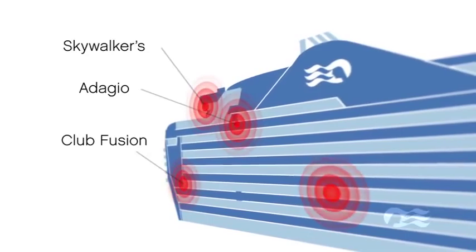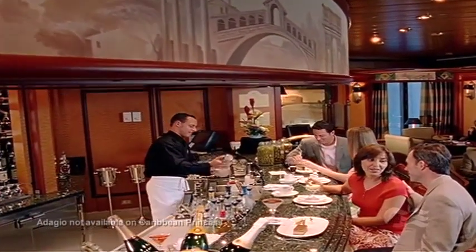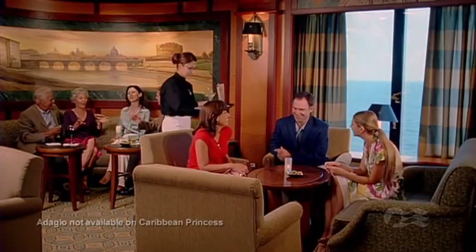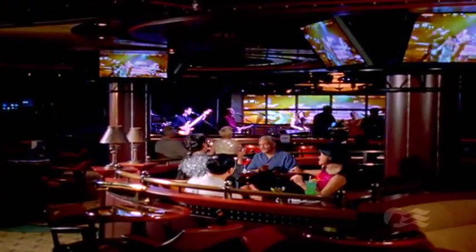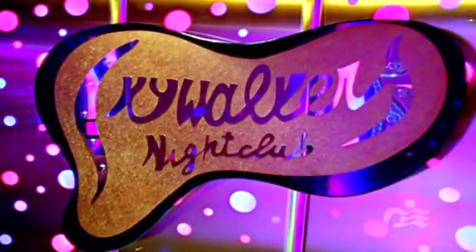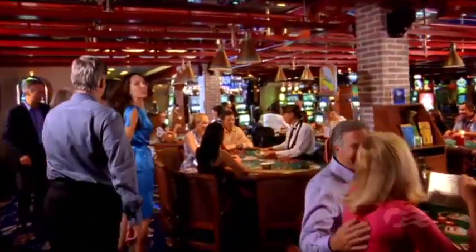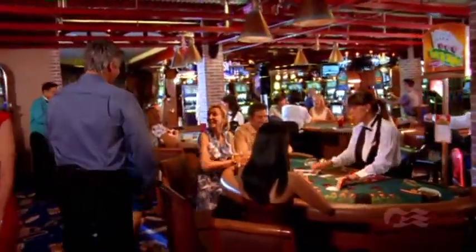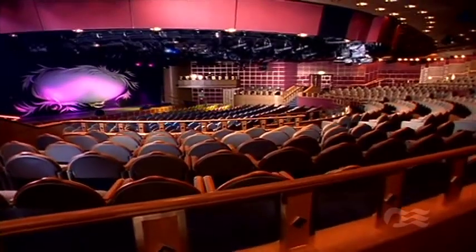Nights at sea are made for fun, and there's a venue for every mood. Adagio is a sophisticated piano bar, perfect for a drink before or after dinner. The Explorer's Lounge brings different entertainment every night. Club Fusion blends nightclub, cabaret and casino entertainment all in one venue, while spirits soar in Skywalkers. The Spacious Casino offers all the most popular table games and the latest exciting slots. And the Princess Theatre will dazzle you with stunning original production shows in this dramatic venue.